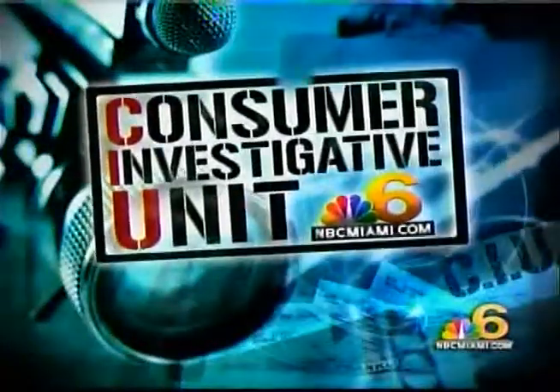Should homeowners stuck with dangerous Chinese drywall be compensated? That was a key question in a South Florida courtroom today. The trial is coming just as a new kind of test aims to provide a safer and much less expensive way to see if there's a potential hazard inside your home. Tonight, the Consumer Investigative Unit's Willard Shepherd has more on the new technology.